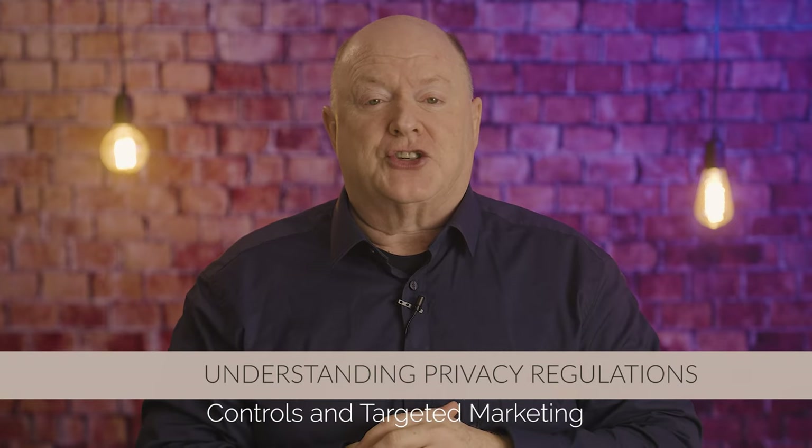I've developed a list of five strategies that will help your nonprofit personalize and target its marketing in the face of tightening privacy regulations. Those strategies are as follows. Strategy number one: understanding privacy regulations.